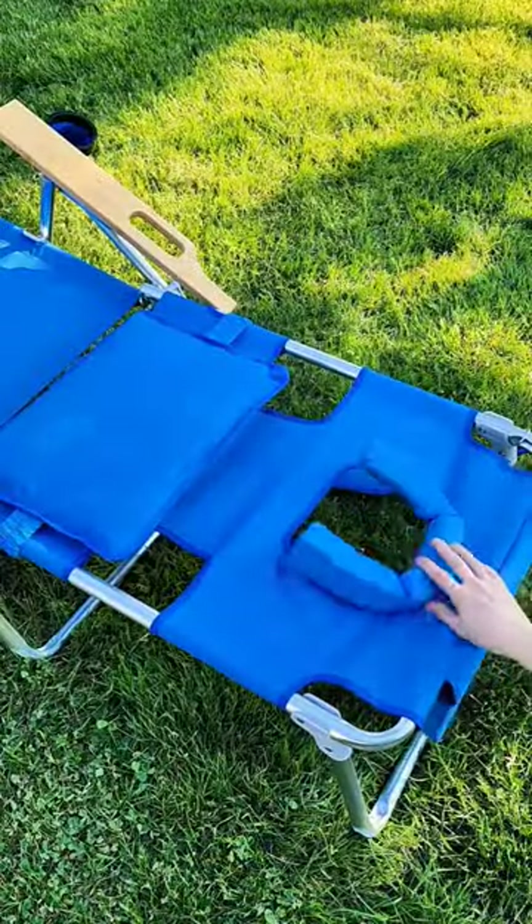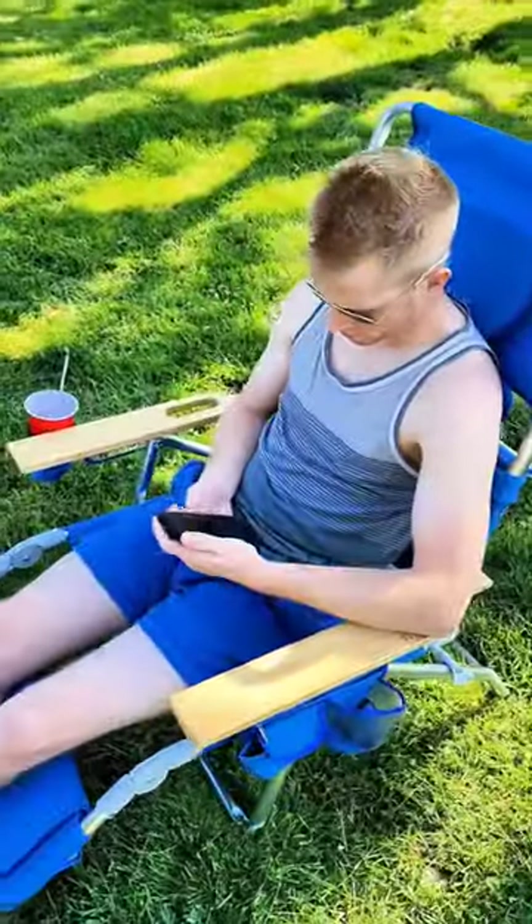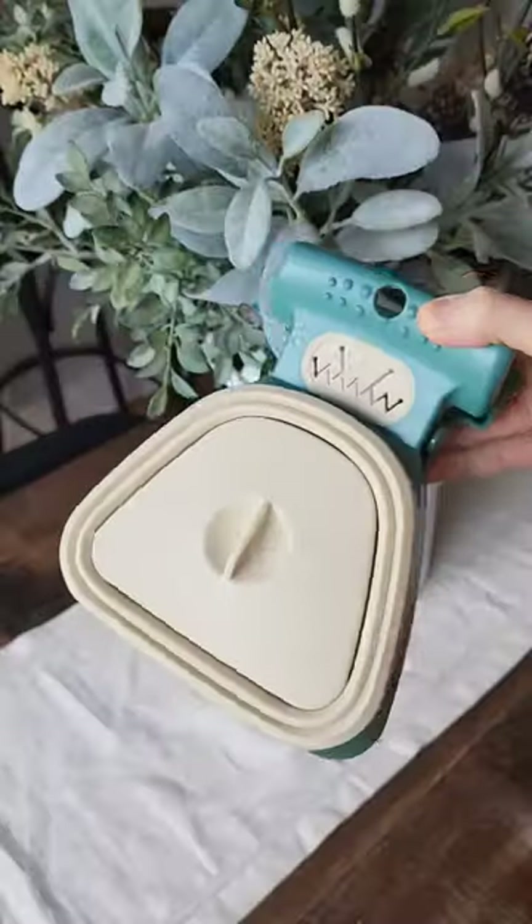Starting off with the Viral Ostrich Beach Chair, this chair features a unique design that allows you to lay down on your stomach and has arm holes so you can comfortably read, scroll on your phone, or sip a drink while tanning.